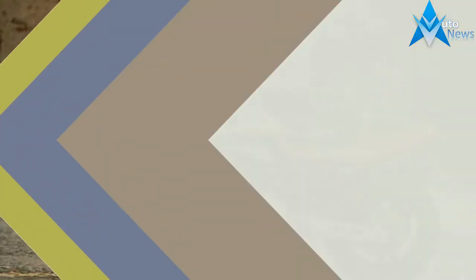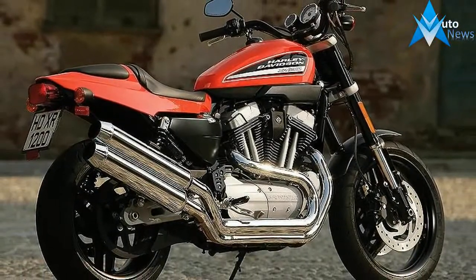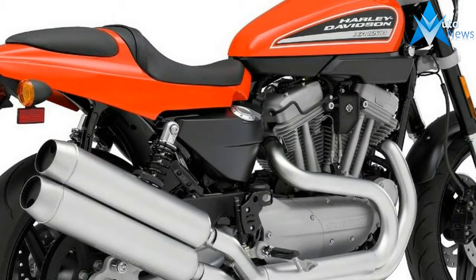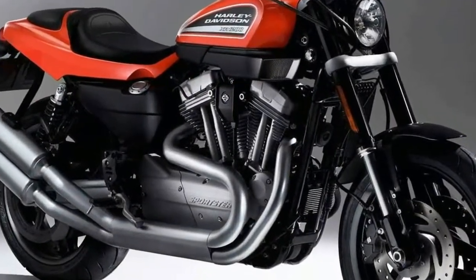The XR1200 is powered by an air and oil cooled 1,200cc OHV V-twin with fuel injection and a 5-speed transmission. It produced 84 horsepower at the rear wheel on the Cycle World dyno, a 30% increase over a standard 1200 Sportster.